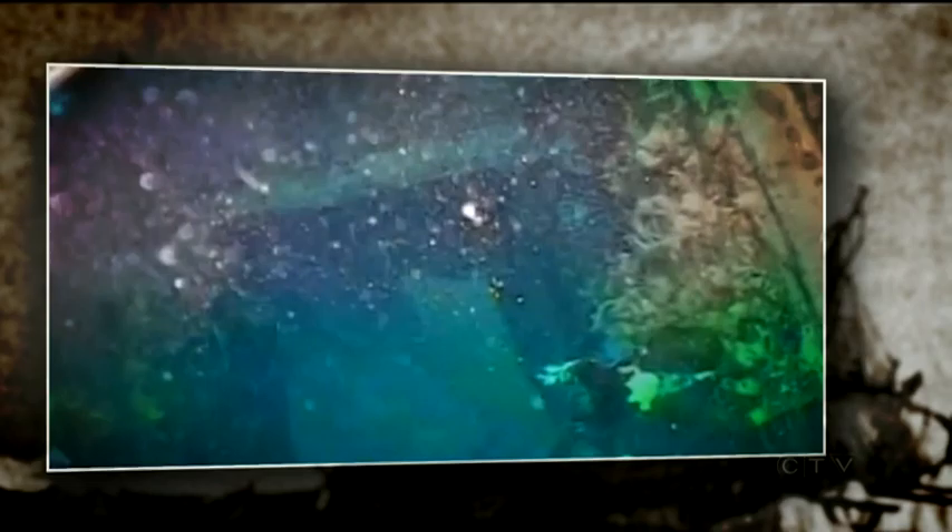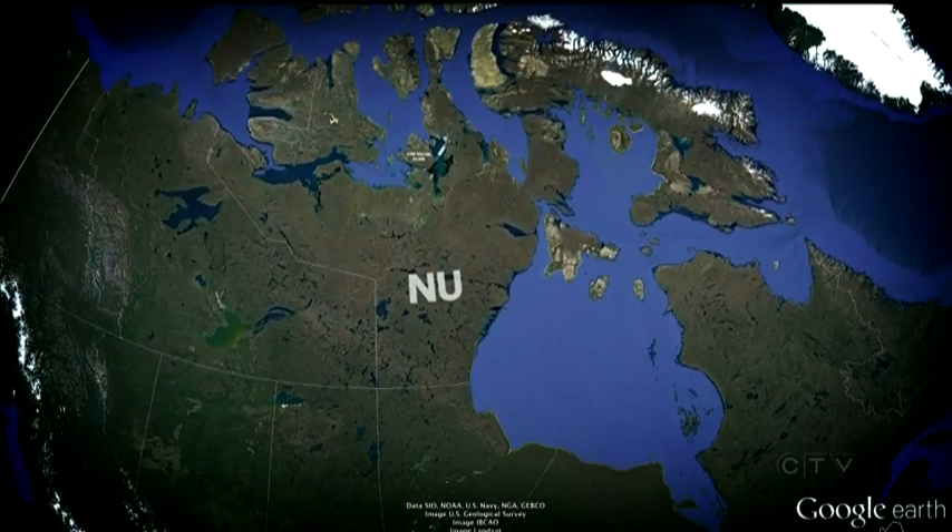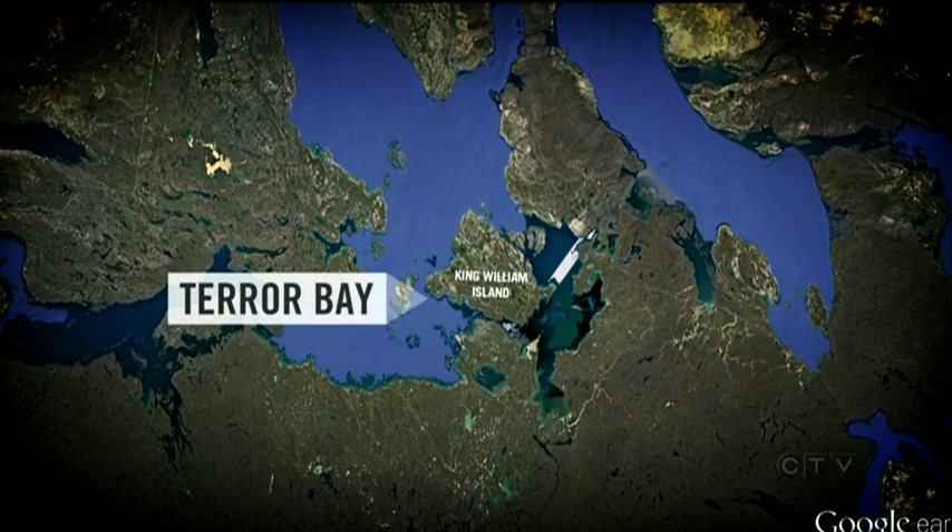We begin tonight with the end of a search that's captivated Canadians and consumed historians since the mid-1800s. HMS Terror, the last missing ship of the doomed Franklin Expedition, has finally been found. It appears to be in pristine condition. Eerie underwater images show the ship's mast still standing and a trove of historical artifacts inside. The Terror was discovered in the icy waters of Nunavut, on the south shore of King William Island, in the aptly named Terror Bay.